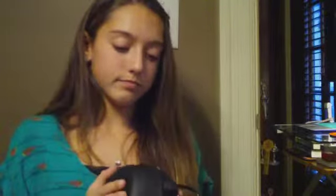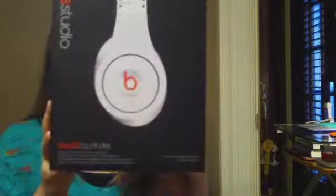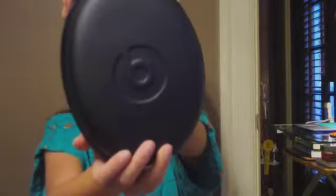I think maybe the biggest present I got, along with my iPhone, are Beats — the Studio Beats by Dr. Dre. I got them in white. When you put them on you literally can't hear any of the background noise — it just cancels all of it out. They're really comfortable too. I recommend buying these if you come across them, because you will never regret it.